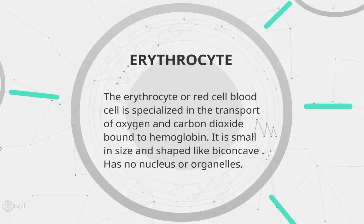The erythrocyte, or red blood cell, is specialized in the transport of oxygen and carbon dioxide bound to hemoglobin. It is small in size and shaped like a biconcave disc, and has no nucleus or organelles.